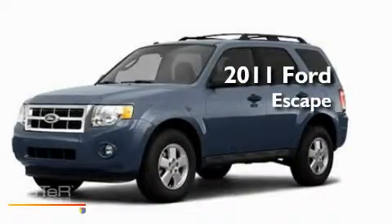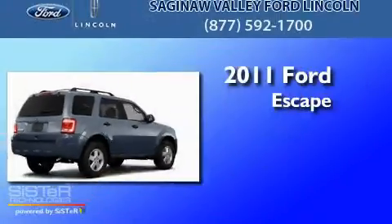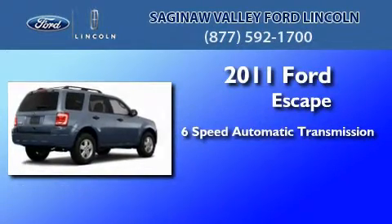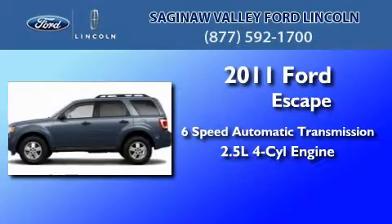This is a brand new 2011 Ford Escape. This crossover has a 6-speed automatic transmission and an inline 4-cylinder engine.